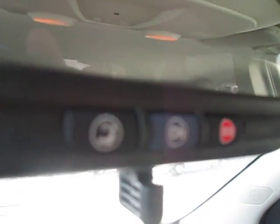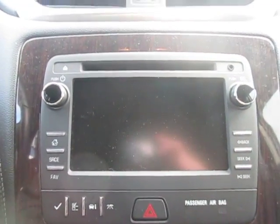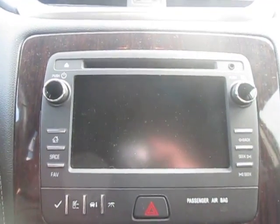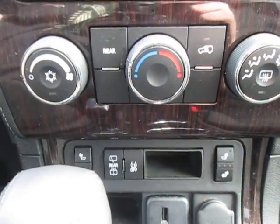Up top below our mirror we have our OnStar emergency services, navigation, and Bluetooth. Down below is our stereo with AM, FM, XM, CD player, and auxiliary port for any music needs. Below that we have our climate control and dual heated seats for the vehicle, and a USB and 12-volt plug.